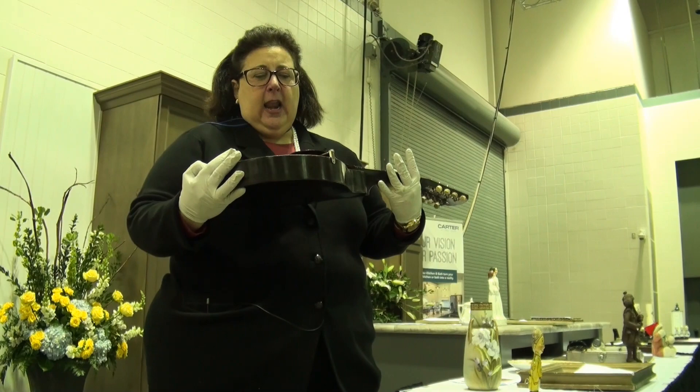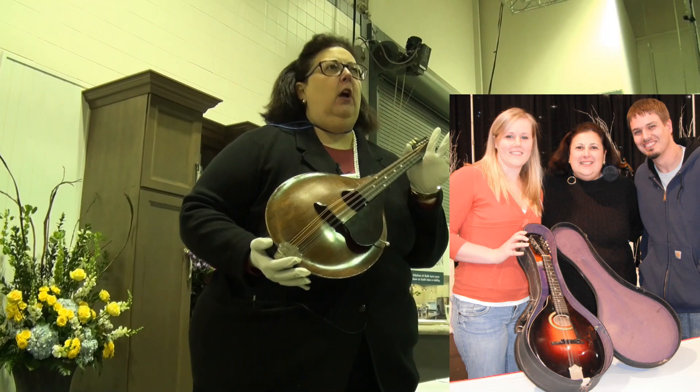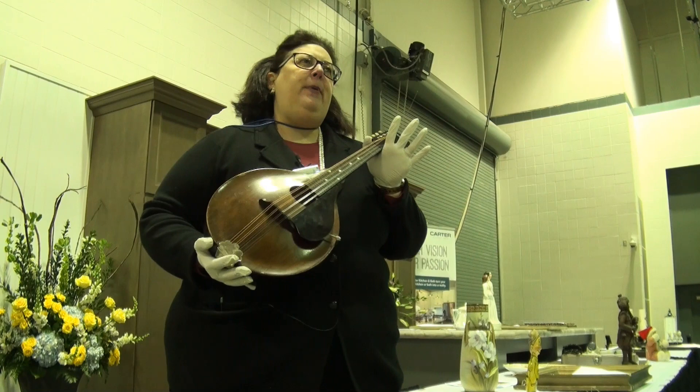This particular piece is a Gibson, and I saw one other like this — not in this condition — in Indianapolis, I want to say four or five years ago. That one was worth about $4,000. Yours is in better condition, probably worth about $7,000.